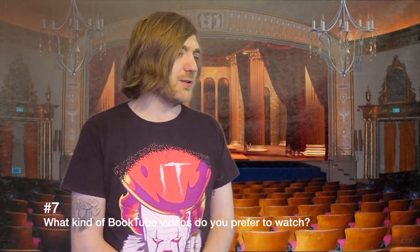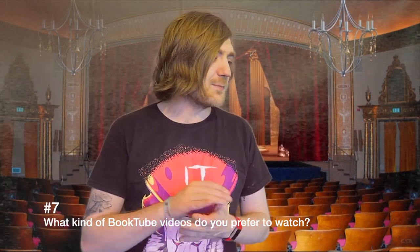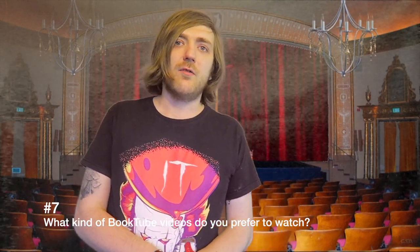Question number seven: what kind of booktube videos do you prefer to watch and why? Reviews, wrap-ups, vlogs, bookhauls, tag videos? It really depends on the channel and the kind of videos they do — people have mini series and stuff too. Like Edward Lorne, I really like his Thursday Theorist videos about Stephen King. In general I quite like vlogs. I like reviews but for some reason I only watch reviews of books I've already read. Shout outs I always enjoy. Wrap-ups are always fun. Just a bit of everything, but I do like it when people are a little bit creative.